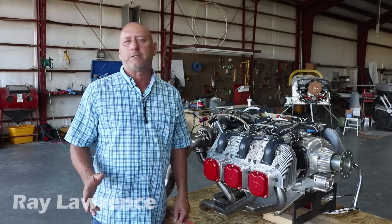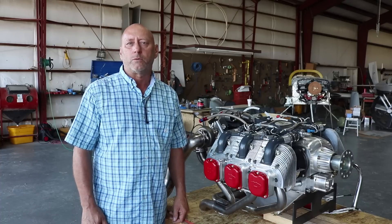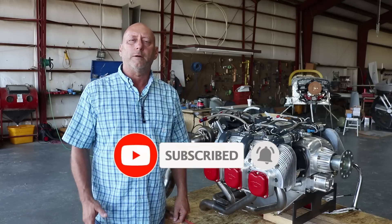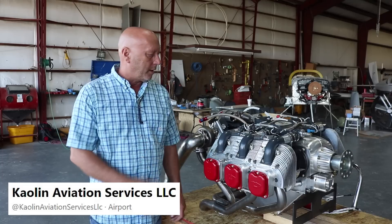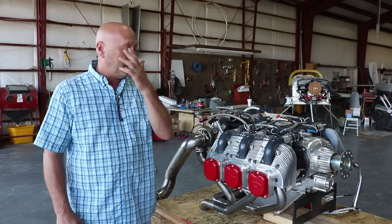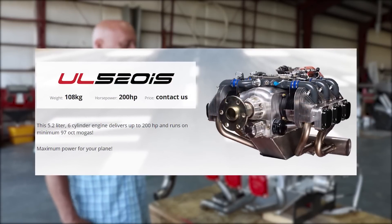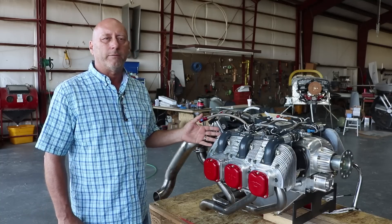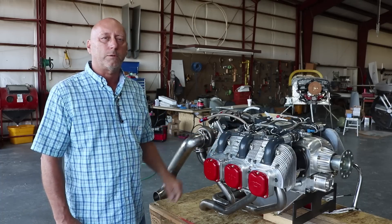I'm Ray Lawrence. I own and operate Kaolin Aviation Services here in Sandersville, Georgia. Been in business here for 20 years, and been with UL Power for about five years. I'm standing here now with our new turbocharged engine. This will be the ninth horsepower range engine that we have in our model line. We go from 97 horsepower all the way up to this engine, which will be 220 horsepower with the turbocharger.